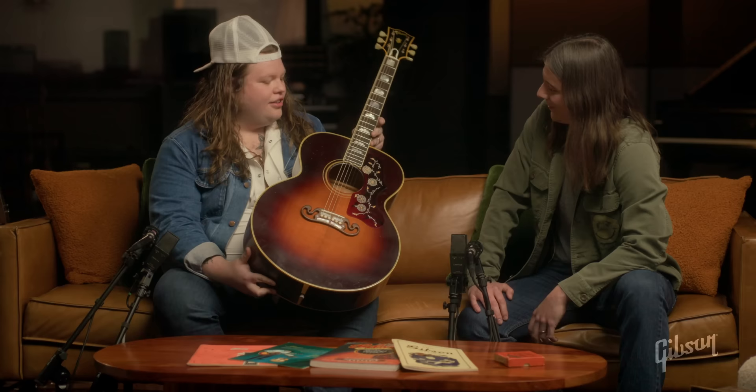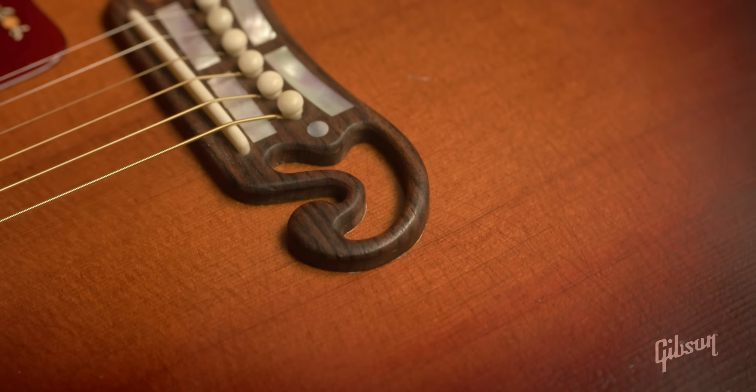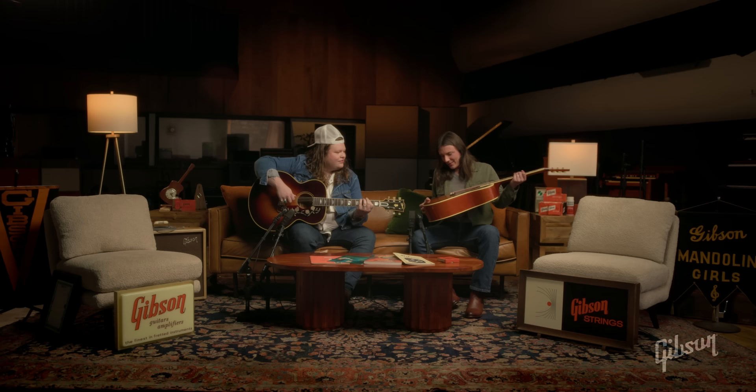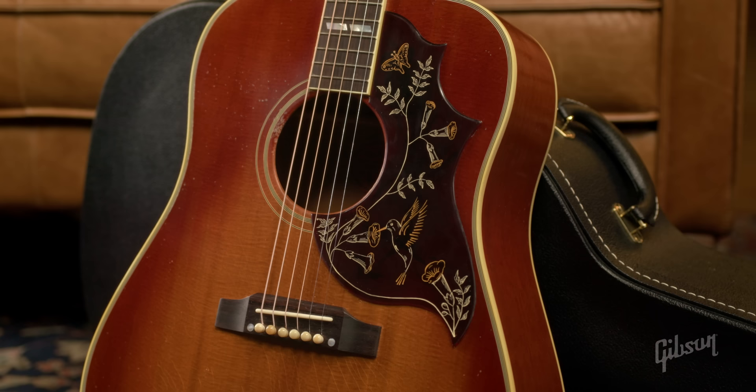That's what gets me going. Somebody smoked a lot with this guitar. You sure this is new? Murphy's done it again. Look at this checking — it looks like the Little Martha guitar. It's so unique, man.